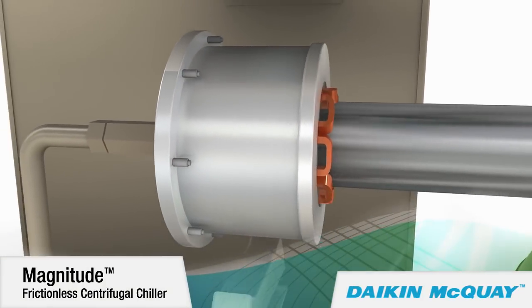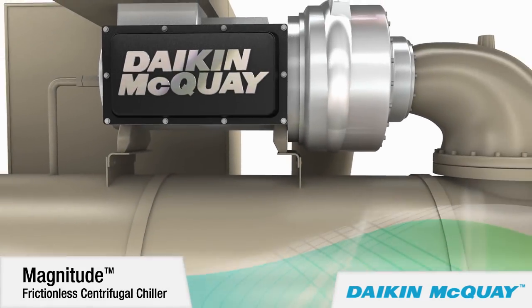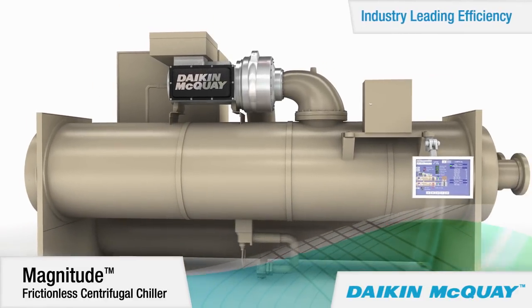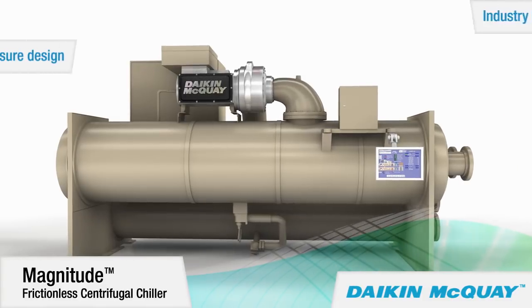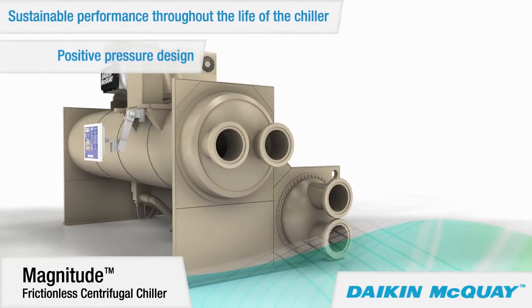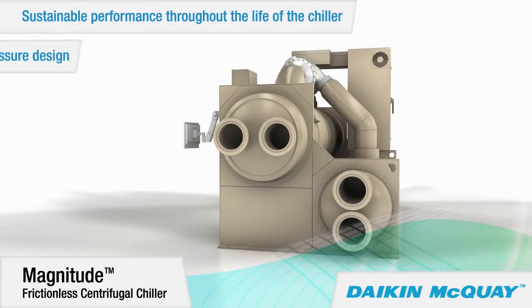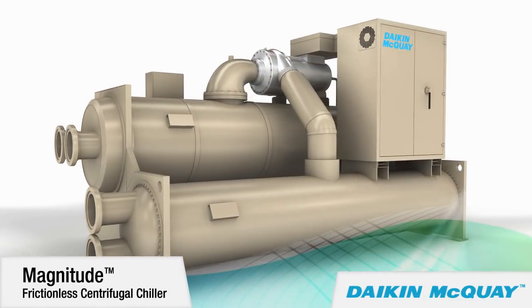As a result of its advanced compressor with an integrated variable frequency drive, the Magnitude chiller delivers industry-leading efficiency. And with its positive pressure oil-free design, that industry-leading efficiency can be sustained throughout the life of the Magnitude chiller because there's no oil to contaminate the chiller refrigerant. Eliminating the oil management system also reduces the associated maintenance costs.